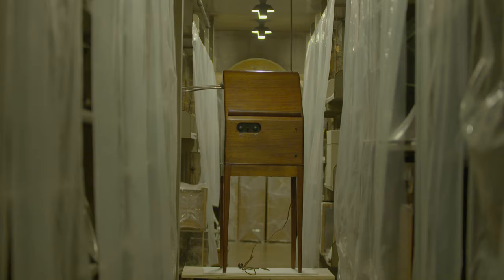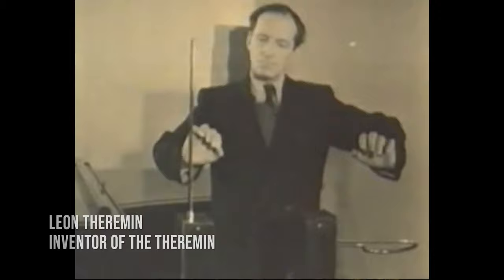My name is Susanna Carroll. I'm the Assistant Director of Collections at the Franklin Institute. This interesting artifact from the collections of the Franklin Institute is a theremin.